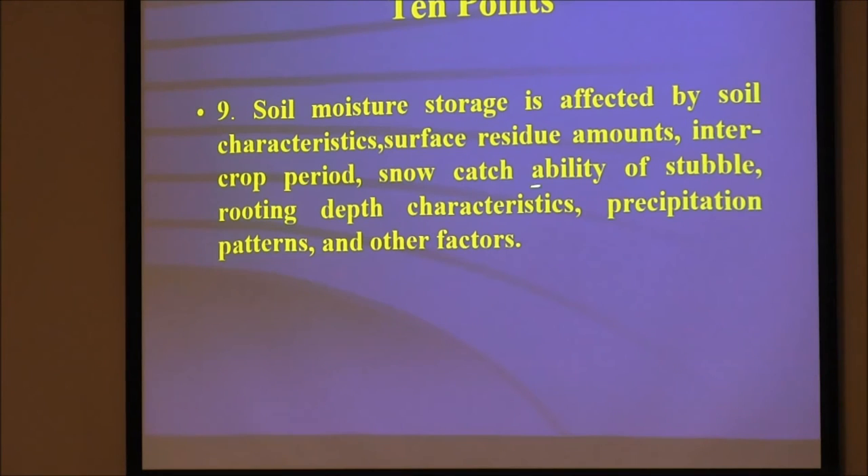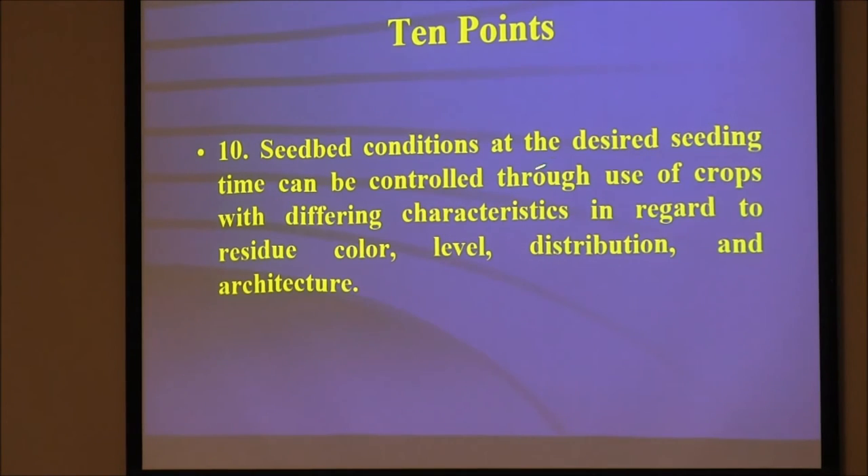Soil moisture storage is affected by soil characteristics, surface residue, inter-crop periods, and snow catchability of stubble. People talked about wanting that stuff sticking up to catch snow. If we're going cover crop after wheat going to corn, we probably have room to do that quite often — as long as we keep the residue. If I'm trying to do a cover crop after flax going to wheat, there's not enough time and not enough moisture. Seedbed conditions at the time of seeding can be controlled through use of crops with different characteristics regarding residue color, level, distribution, and architecture.